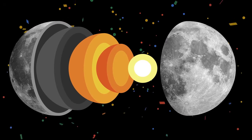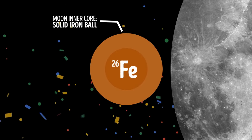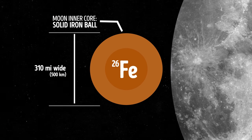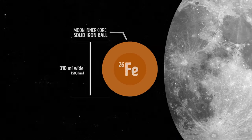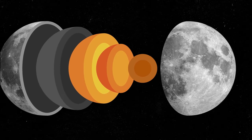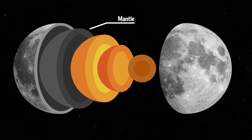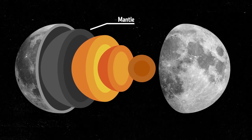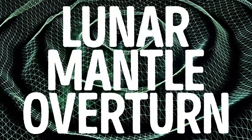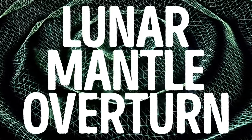Our natural satellite's inner core is a dense, solid ball made of iron, just like Earth's. It's about 310 miles wide, which is nearly 15% the size of the entire moon. However, researchers also have stumbled upon evidence supporting the theory that the layer between the moon's surface and its core — called the mantle — has been moving around as the moon evolved over time. This movement is called lunar mantle overturn, and it could explain why we find elements rich in iron on the lunar surface.